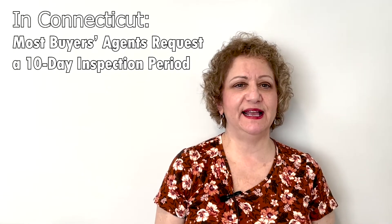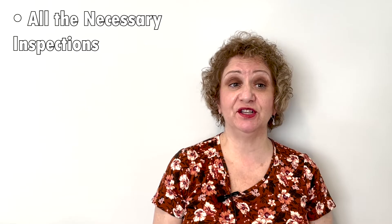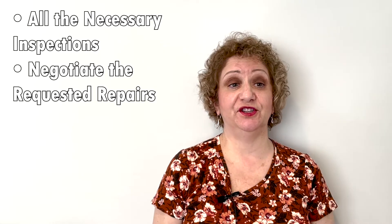I'm going to use the state of Connecticut home inspection process as a guide for this video. In Connecticut, most buyers' agents request a 10-day inspection period written onto the standard real estate contract. This gives us an opportunity to do all the inspections needed, as well as negotiate the requested repairs from the sellers through the sellers' agent.